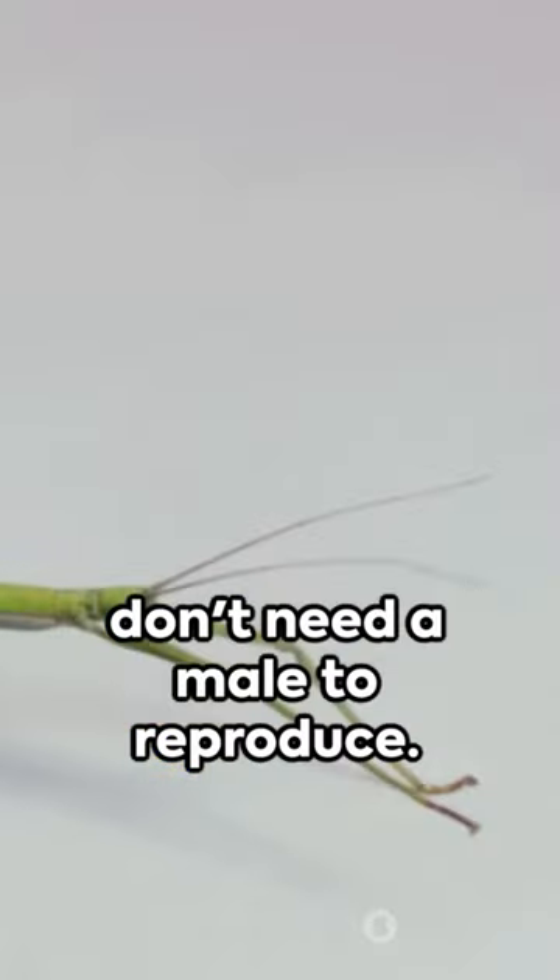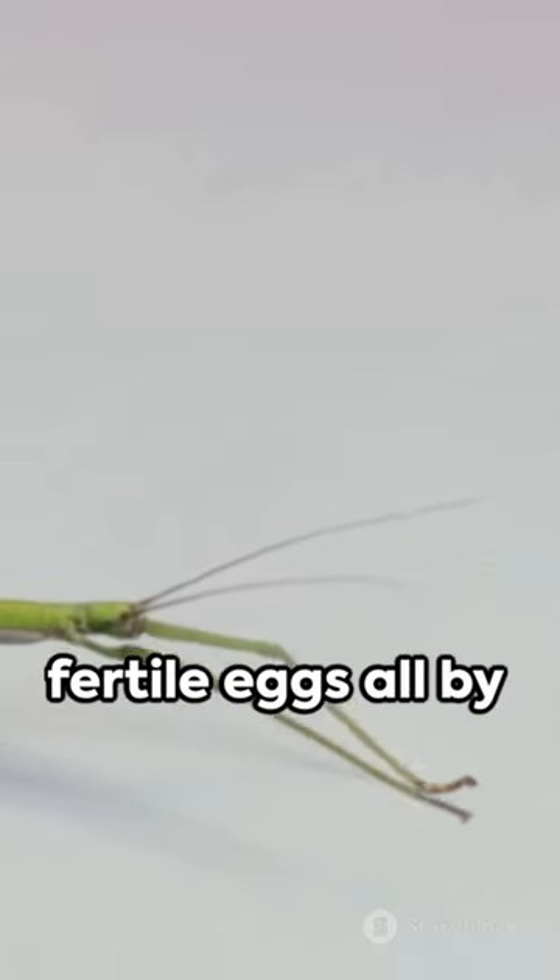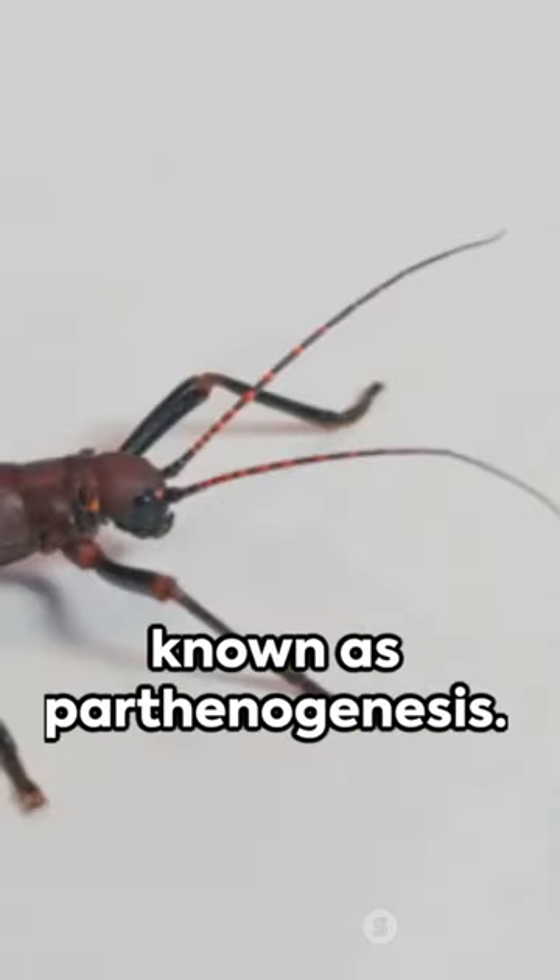Lastly, these females don't need a male to reproduce. They can produce fertile eggs all by themselves, a process known as parthenogenesis.